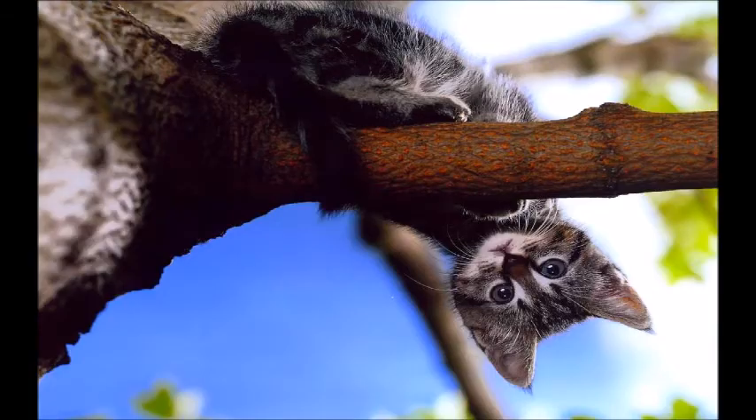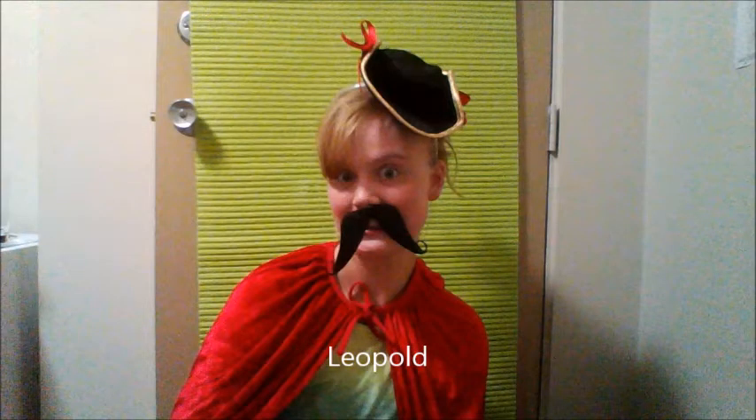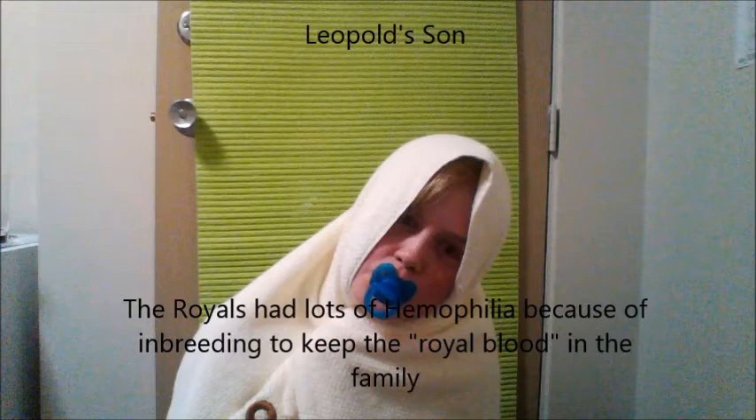Now for a quick history about hemophilia. Hemophilia is sometimes called the royal disease because Queen Victoria of England, from 1837 to 1901, was a carrier of hemophilia. Leopold, her eighth child, had a son before dying of a brain hemorrhage at age 31. His daughter was a carrier, and his son also had hemophilia and also died of a hemorrhage.